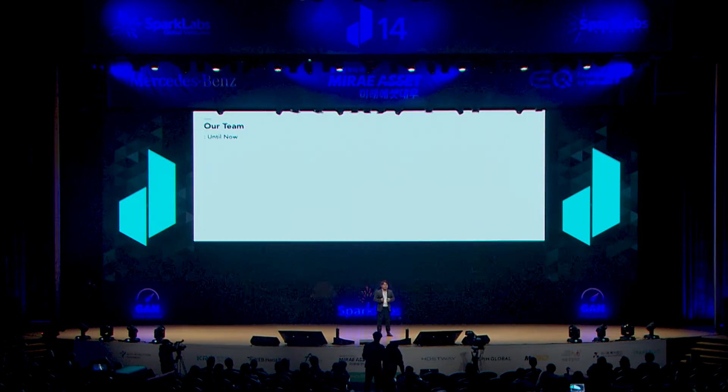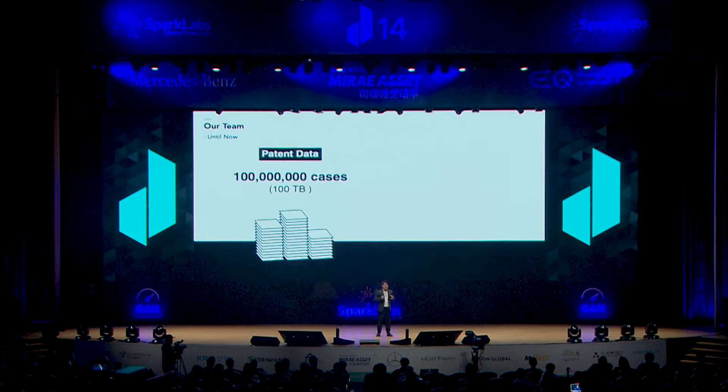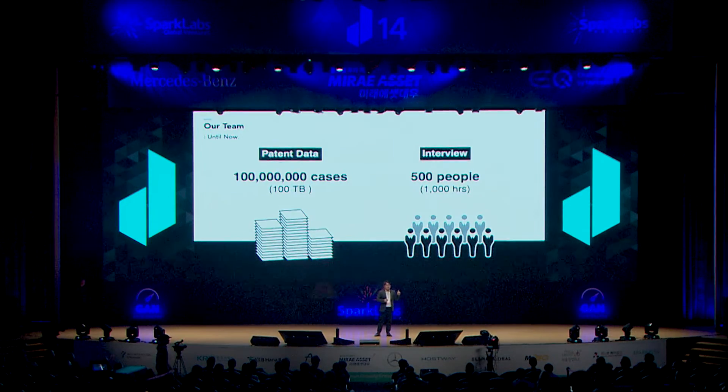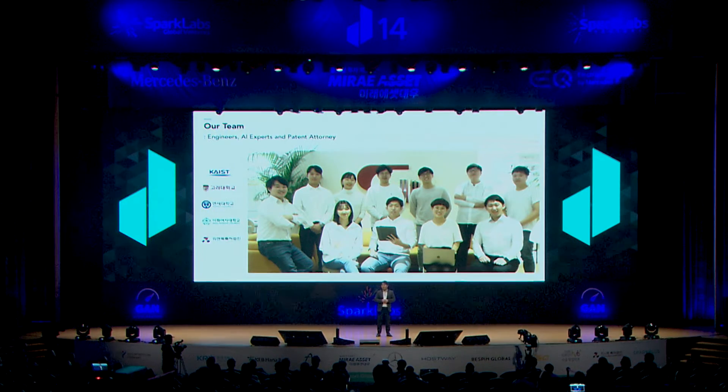저희는 직접 특허를 출원하며 어려움을 겪었던 저와 인공지능 전문가가 모여, 지난 2년 동안 1억 건이 넘는 특허 데이터를 수집하고 500여 명의 변리사와 연구원들을 만나 성능을 검증하였습니다. 이와 같은 저희의 노력과 기술력에 반해 국내 최고 특허법인의 변리사도 팀에 합류하여 보다 본격적인 성장을 앞두고 있습니다. (Our team — myself, having struggled through patent filing firsthand, and AI specialists — spent 2 years collecting over 100 million patent records and validating performance with 500+ patent attorneys and researchers. Impressed by our efforts and technology, a top domestic patent law firm attorney has joined our team as we prepare for accelerated growth.)